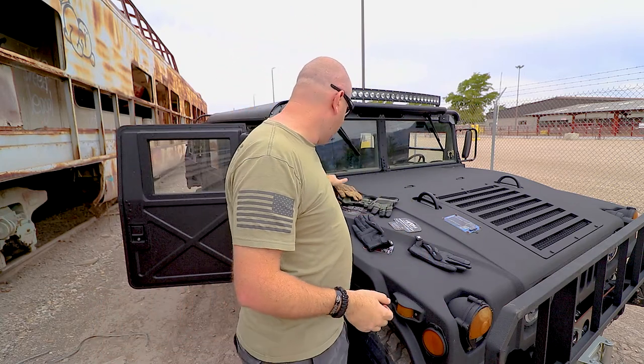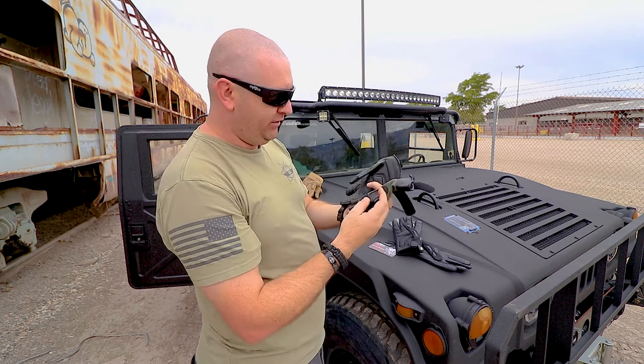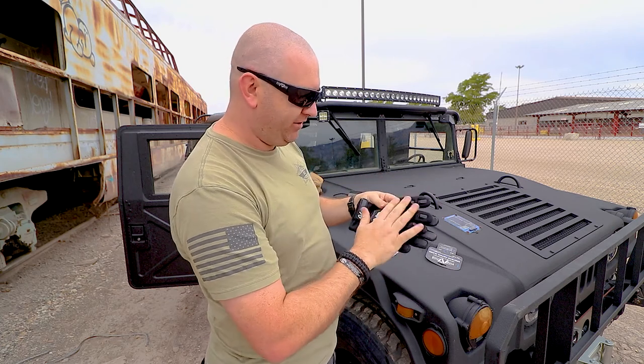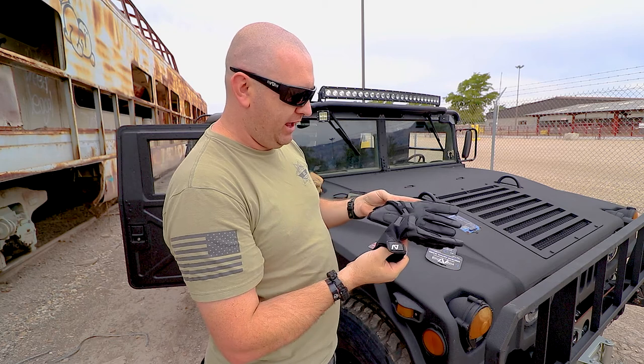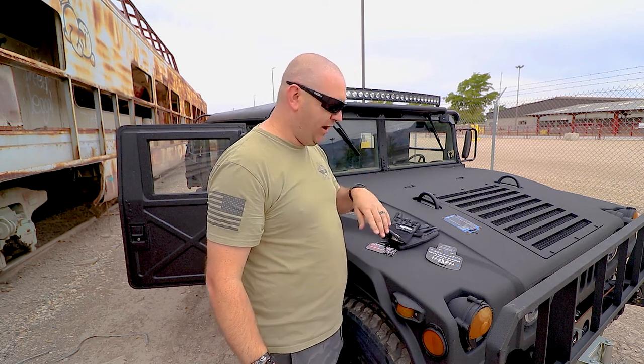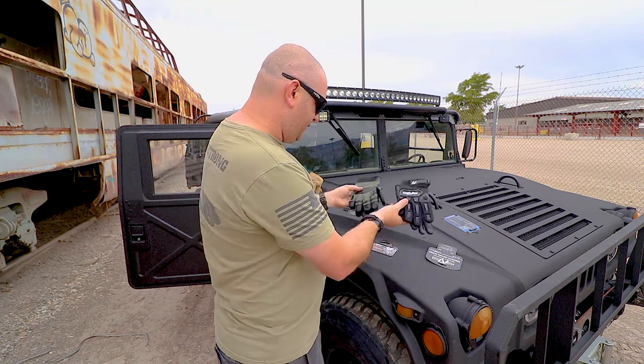So we have the Outlaw gloves, the Hellfighter gloves with the leather, and the Kinetics FR which has the most knuckle padding and a lot of dexterity in the fingers. That's it for today. If you haven't subscribed or liked — really appreciate it. I love communicating with you guys. If you've got gloves you love and want me to review, let me know. Tell me which of these three you'd prefer — catch you guys next time!